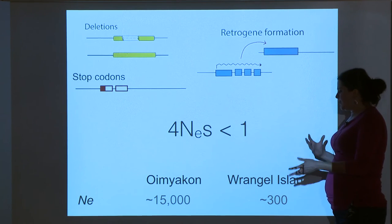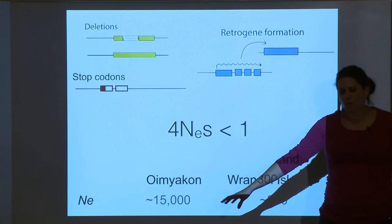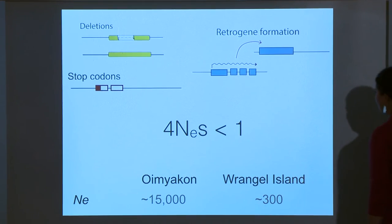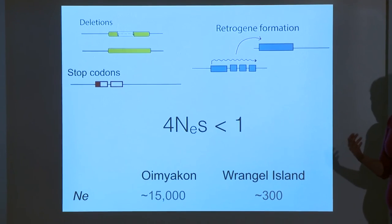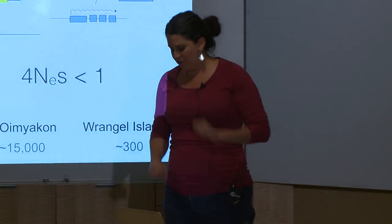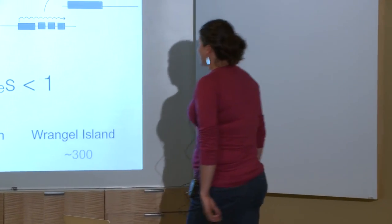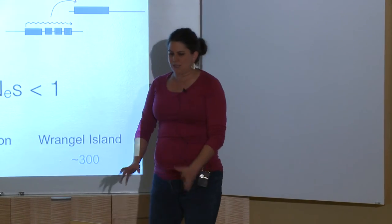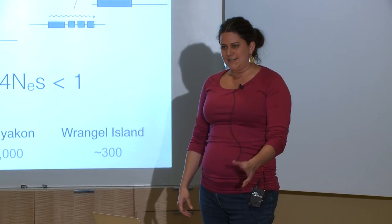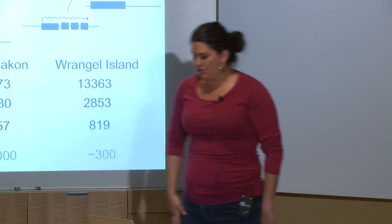We have two mammoths: one from a point with very large effective population size, and one after a huge drop in population size — a pretty unusual scenario. A lot of people had done descriptive work suggesting differences between species might follow these rules, but here we have a snapshot before and after a change in effective population size, making it a good opportunity to test nearly neutral theory. Really, that's not the whole truth — I just wanted to work on woolly mammoths. But when I downloaded the sequences and started identifying mutations, this story popped out that was obviously consistent with nearly neutral theory.